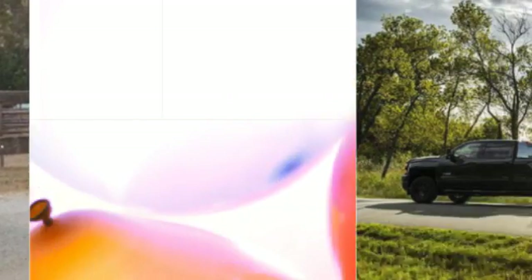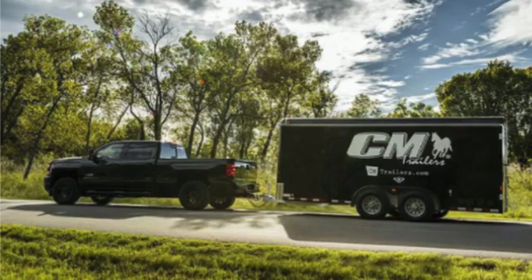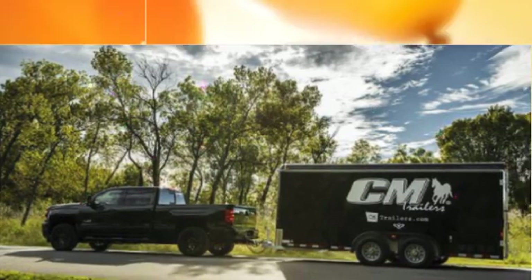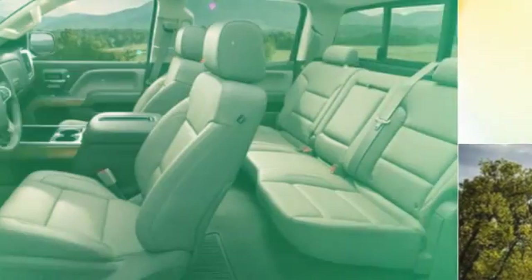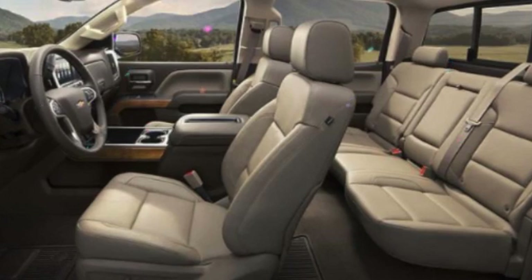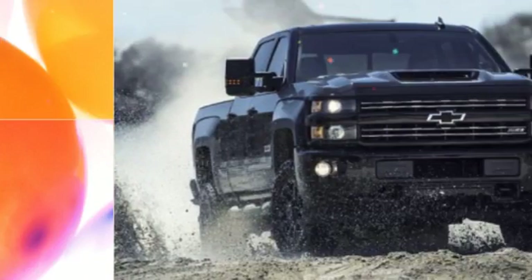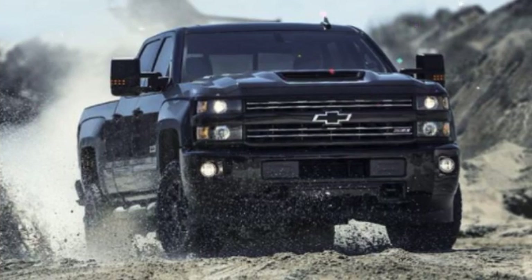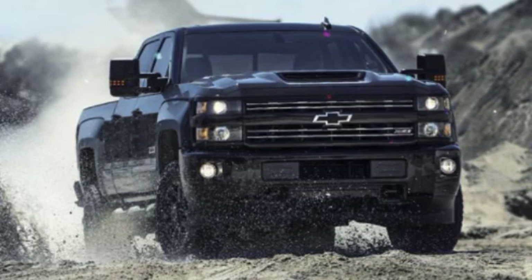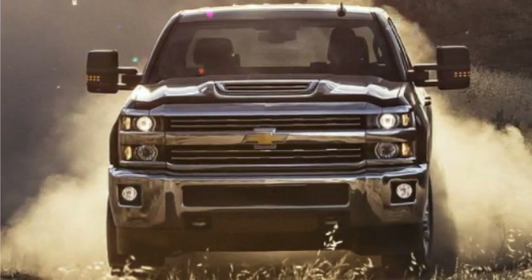The Work Truck, at $35,225, is designed for basic job-site transportation and as such doesn't offer much in the way of frills. It includes MyLink with a 7-inch touchscreen, an auxiliary port, a 40/20/40 vinyl front seat, a rear backup camera, an automatic locking rear differential, heavy-duty engine and transmission oil coolers, air conditioning, power locks, and cruise control. Items most drivers take for granted, such as keyless entry and power windows, are optional.